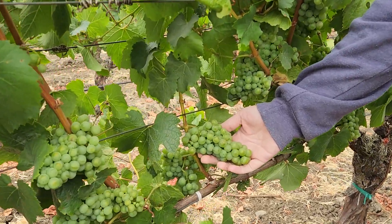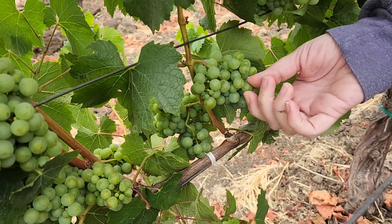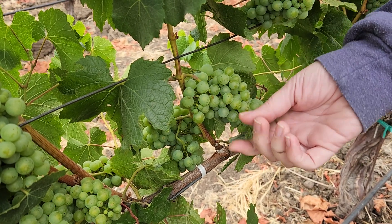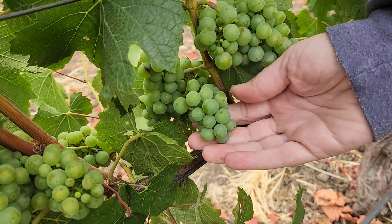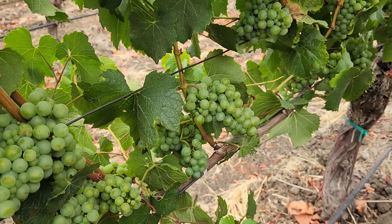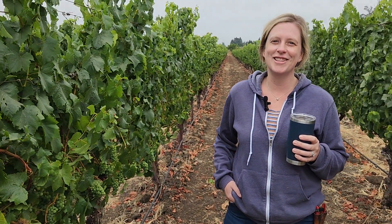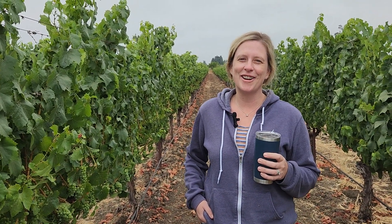So you can see these berries are fully sized up, and they're starting to get a little soft. When I put my finger on them, like this berry here has a little bit of give, while this one is still pretty hard. You can see these berries here are all very hard. So it's definitely difficult to see in Chardonnay, but you can feel it a lot more. Pretty soon we'll be able to start pulling samples and taste it as well, as the vines start to get sweet. Next we'll be going to the Pinot Noir and check that out.